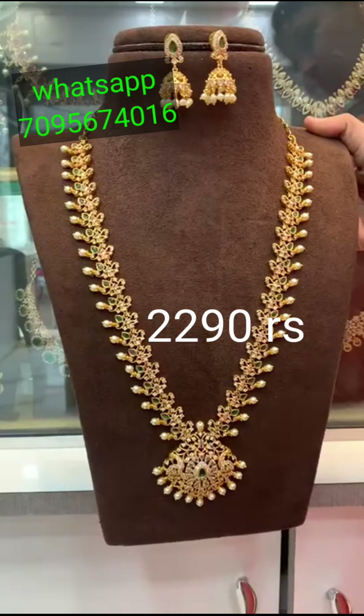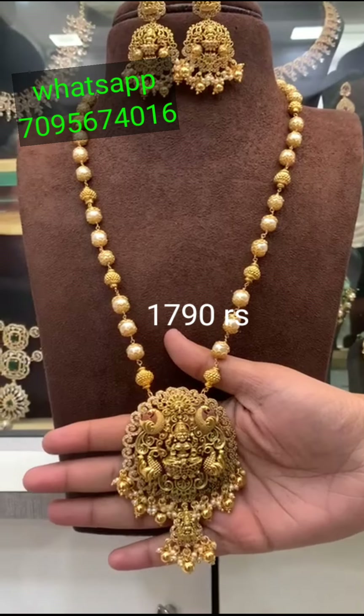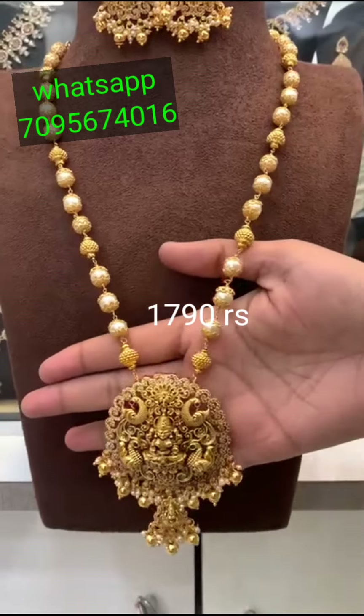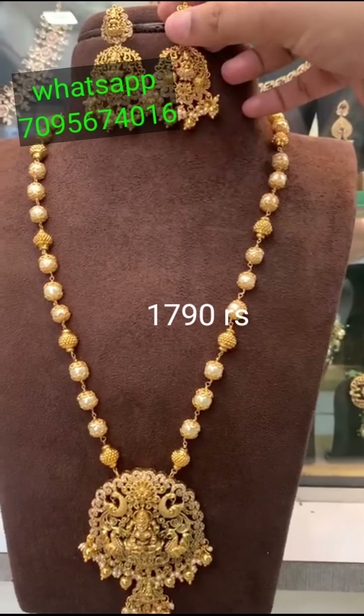Subscribe to the channel and like this video. If you are more interested, you will find more designs on my channel. This is the trending Lakshmi necklace. This is a beautiful pearl chain. We have a neck and earrings.